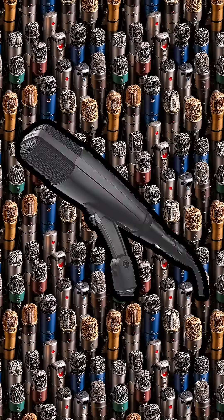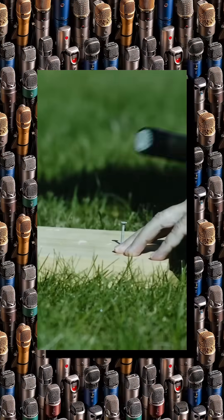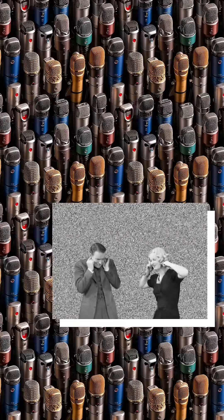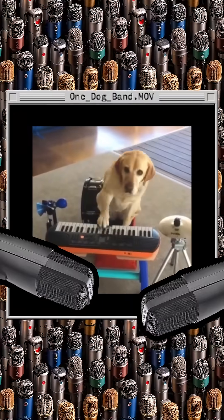Starting with dynamic microphones, these mics are built to be tough and handle high sound pressure, making them perfect for loud instruments like drums and electric guitars. Their durability and resistance to feedback also make them popular for live performances.